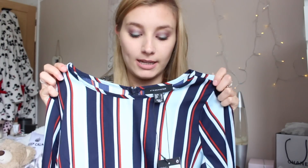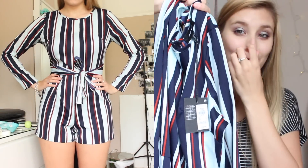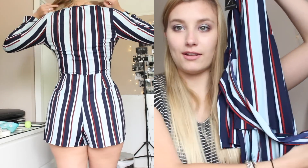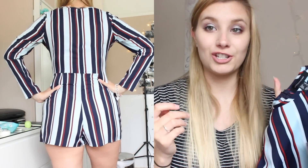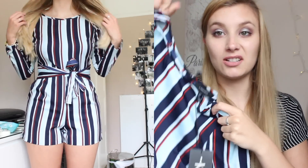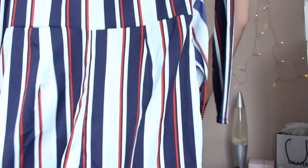I am in love with this playsuit. It's just a blue, white and red stripe playsuit. It's got long sleeves and then just these shorts, and then it just has this little tie bit around the waist so you can tie it into a bow. One of my friends, Courtney, has this. It looks like one from Charlotte off Geordie Shore. And this was only £10 — I picked this up in a size 10. I love it, it's gorgeous.